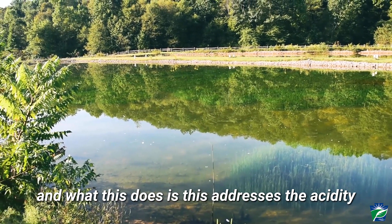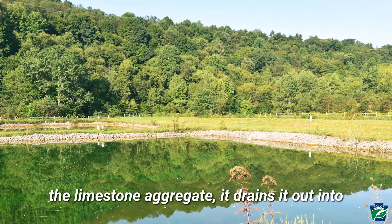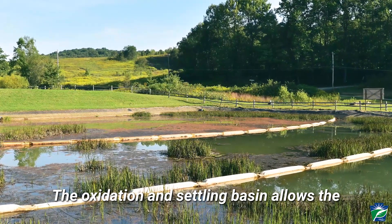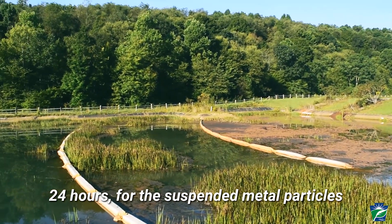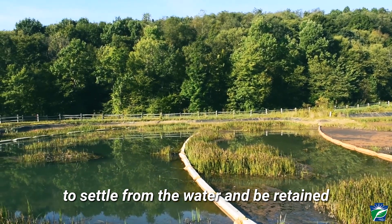This addresses the acidity that's in the mine water. After it flows through the limestone aggregate, it drains out into what's known as an oxidation and settling basin. The oxidation and settling basin allows the mine water to become oxidized, and it also allows for sufficient time — usually about 24 hours — for the suspended metal particles to settle from the water and be retained in the pond.